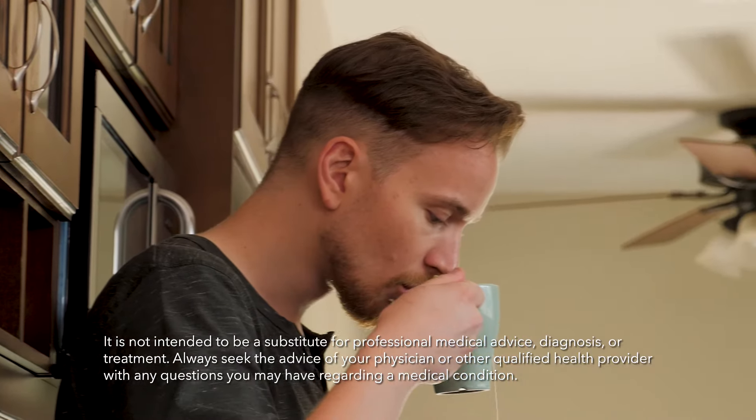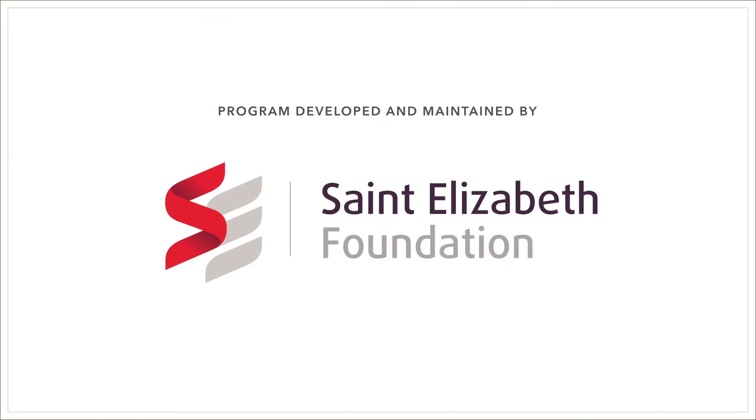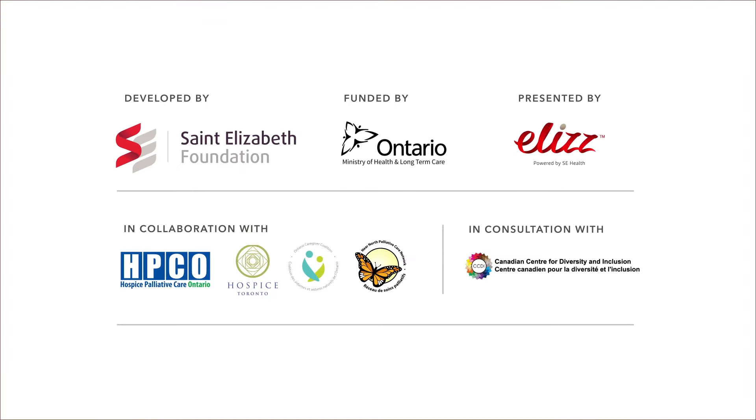For more information about the signs of shock, see our care guide. To see more videos supporting caregivers, visit our website.